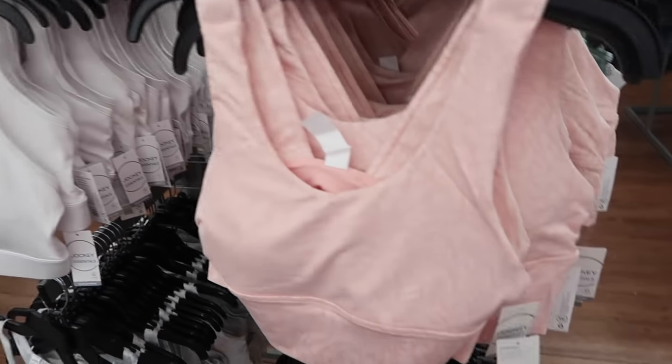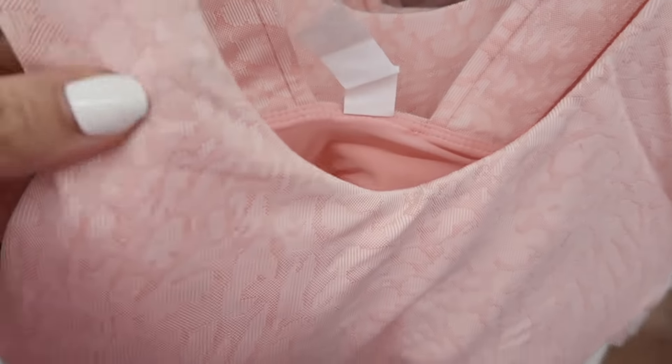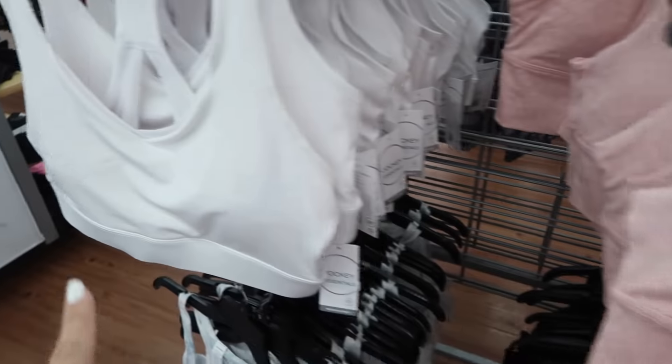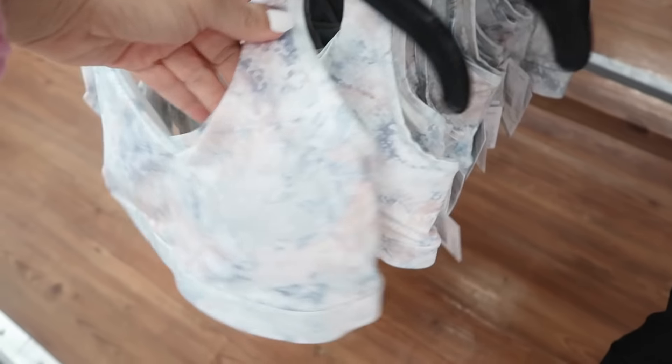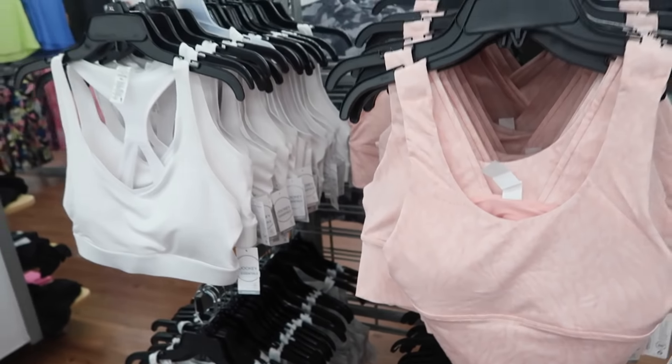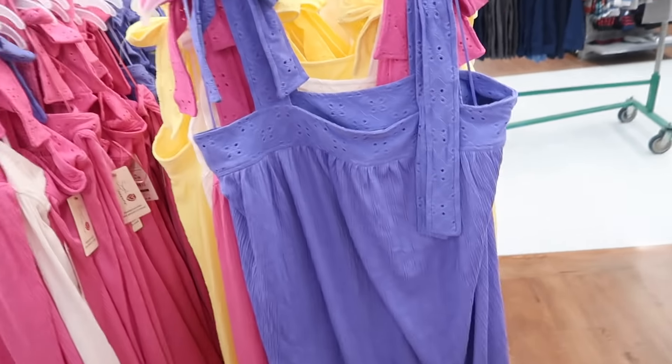Also seeing new sports bras from Jockey. This has a nylon kind of material, that scoop neck with a band under the bottom, thicker straps in the back. Comes in this pink leopard, also the solid white, multi-colored snakeskin, and the black, and these are $16.98.